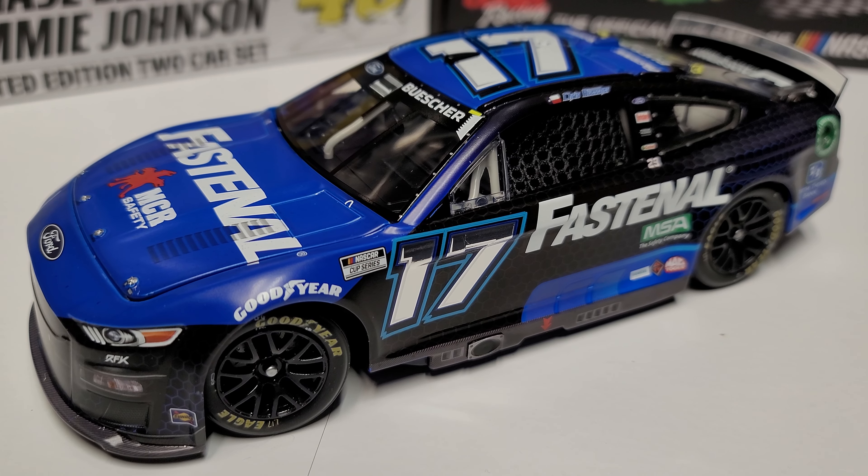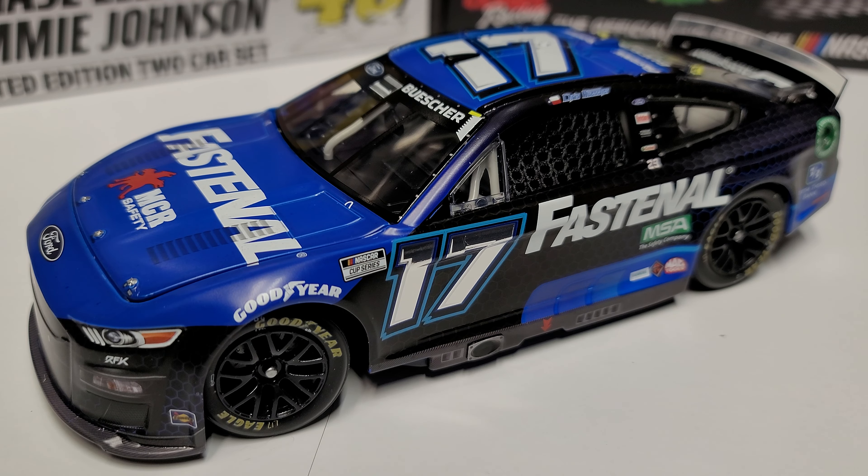Anyway guys, that'll wrap up the review. You can find this one and the ARC version at RASDiecast.com, linked in the description below. Use promo code RACECRAZE at checkout — not just for this but any other cars on the website. New sprint car pre-orders are up and we're getting all our race wins caught back up from a little hiatus. Thanks for watching, this has been Race Craze and we'll see you in the next diecast review.